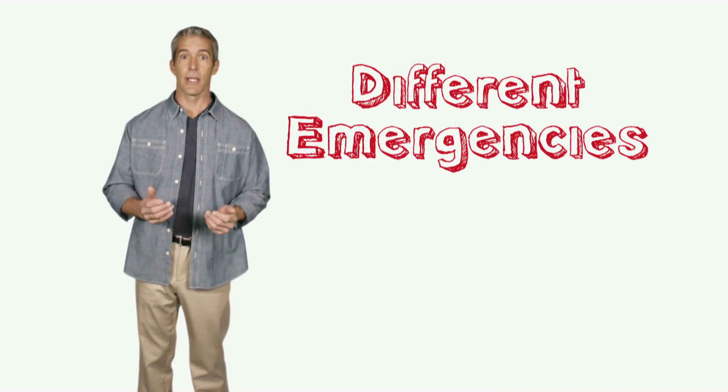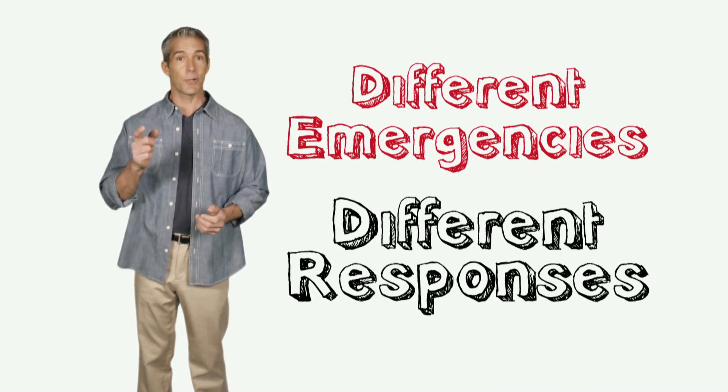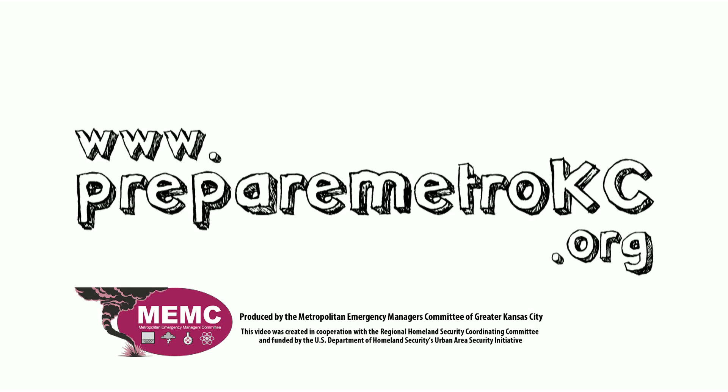From tornadoes to terrorism, different emergencies require different responses. To put your plan together, go to preparemetrokc.org.